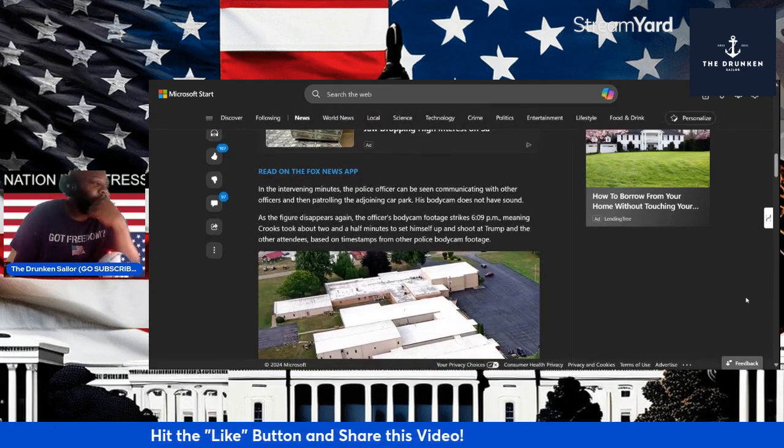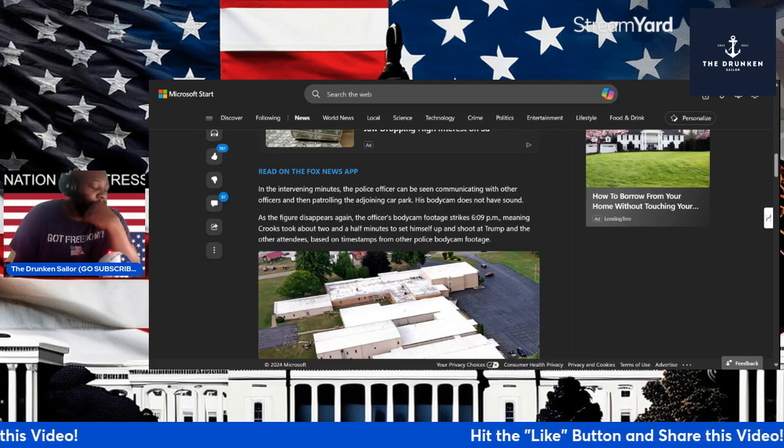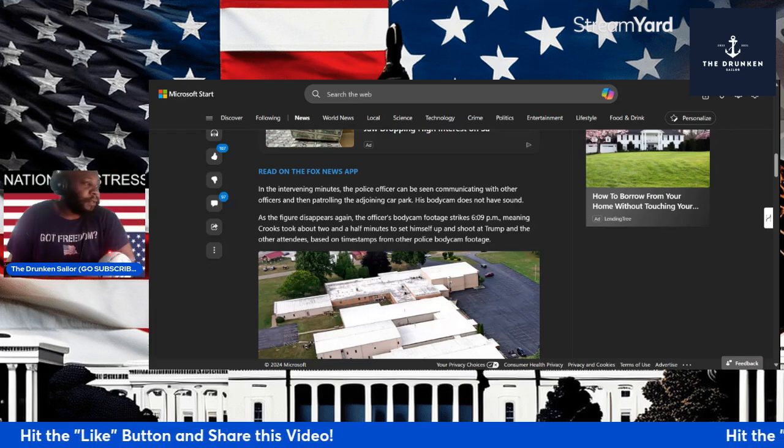I want to know why his body cam doesn't have audio. You have to have audio and sound to go to court and hear and see what happened. So why does this guy's body cam have no sound?